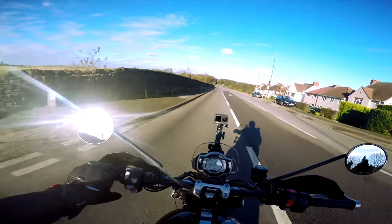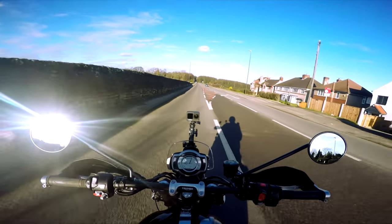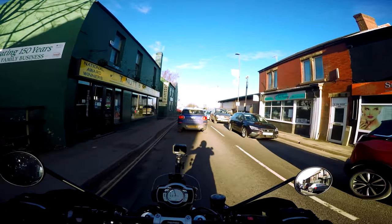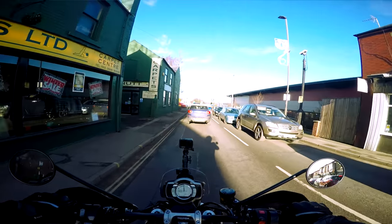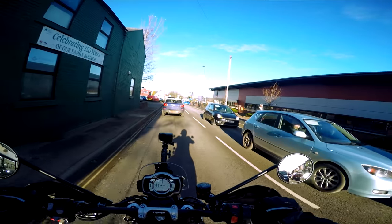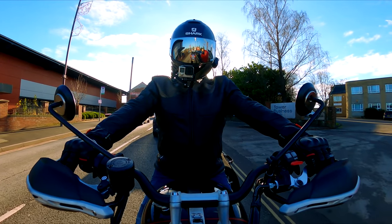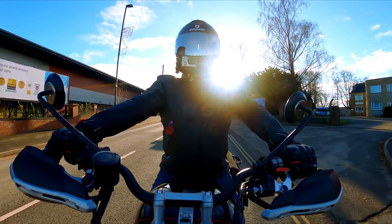Straight as an arrow. I love bikes that do that. It's very, very quiet when it's ticking over - ticking over at a thousand. It's normally a touch over that, isn't it? Normally about 1,200.